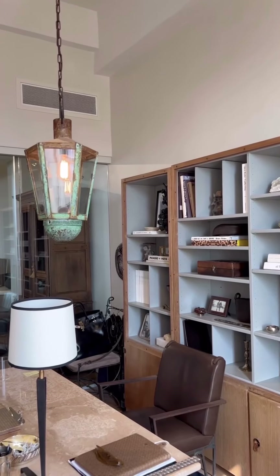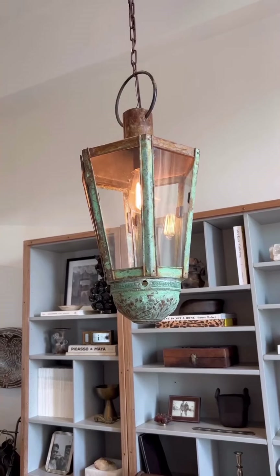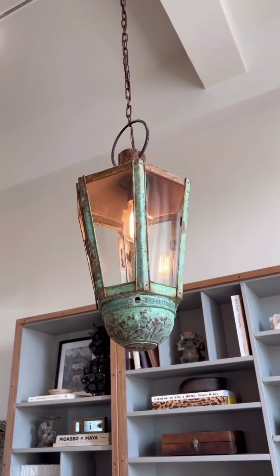This vintage lantern in its original finish was under $300 and it hangs above my desk in my New York City office. So before you hit the catalogs, take a look at what you can find online — eBay, Etsy, Chairish, Facebook Marketplace. Those are great sources.